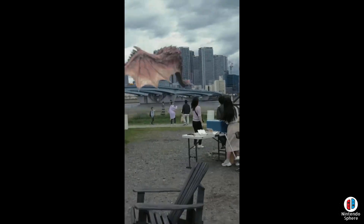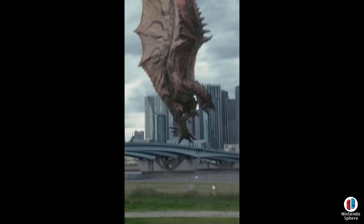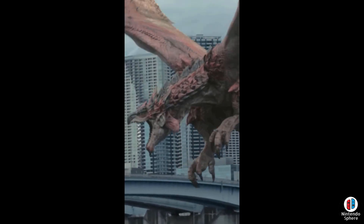Hey everyone, I hope you guys are enjoying Monster Hunter Rise or Monster Hunter Rise Sunbreak on whichever platform you're choosing to play it on. Today I wanted to take a little bit of a chance to talk more regarding Monster Hunter Now, as the closed beta is now currently live.